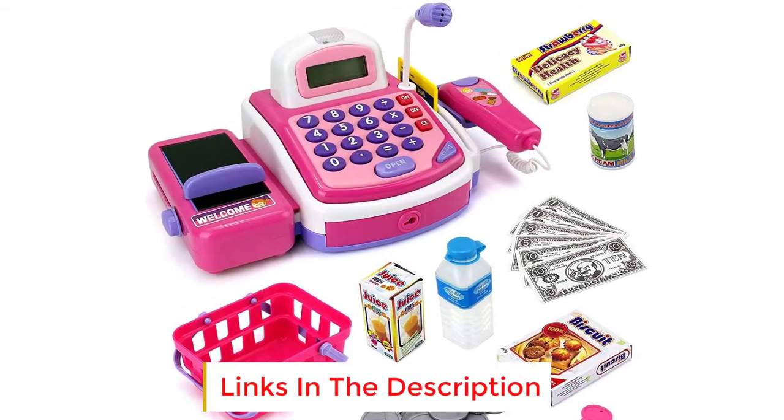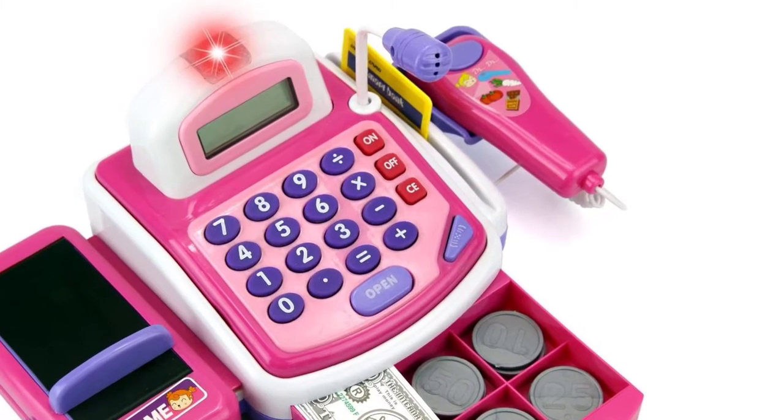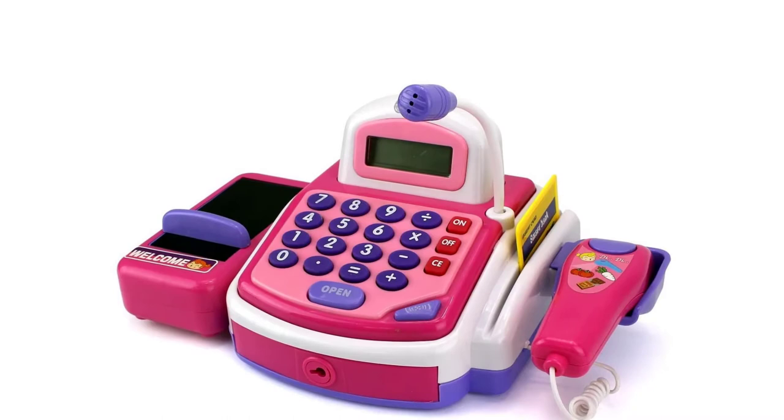It also comes with several shopping items, a key to the register, and play money. The calculator has addition, subtraction, multiplication, and division functions. It does require two AA batteries to run. The conveyor belt does move, but it has to be moved manually.